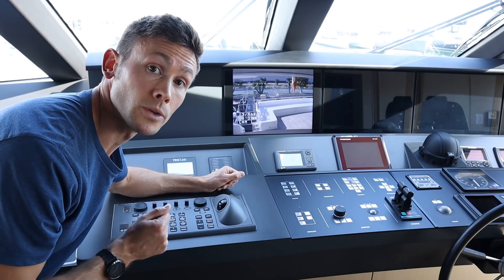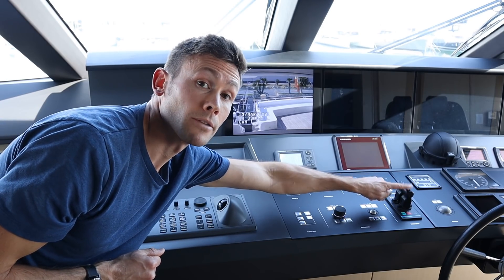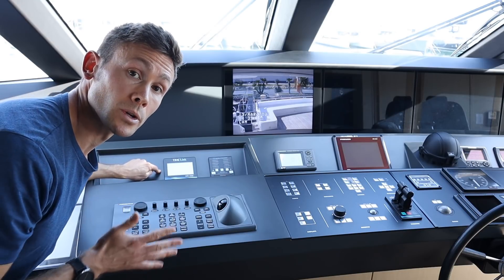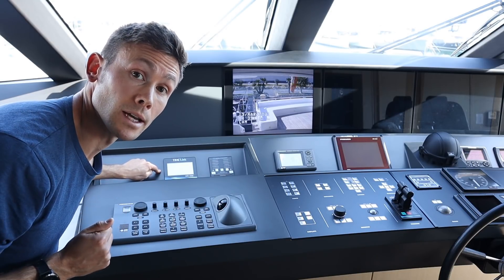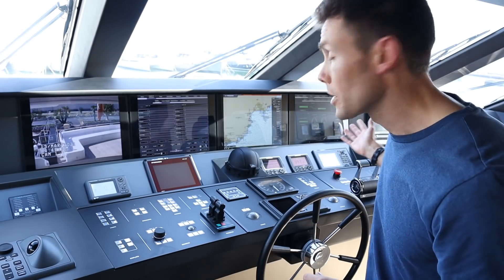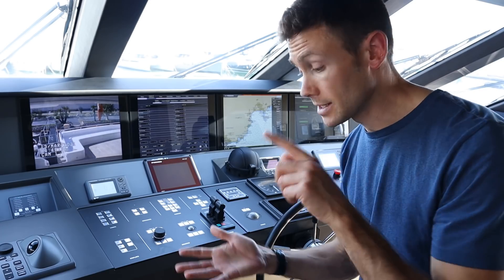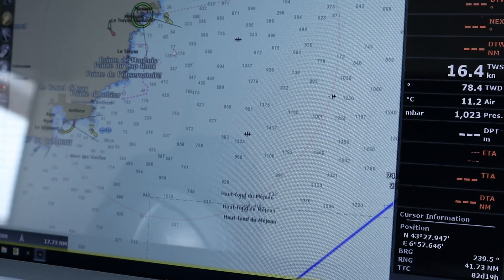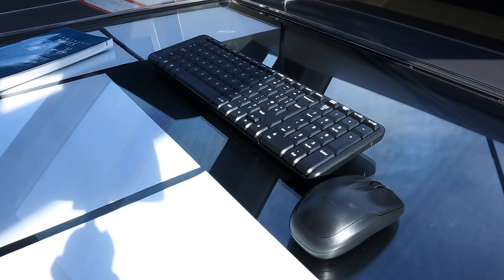Below the searchlight controls you've got controls for your bow and stern thruster, and they use the same hydraulic system controlled by the PTO pumps we looked at earlier. The remainder of these buttons control the rest of these screens - things such as the vessel monitoring system and the electronic chart system, for which I also have a mouse and keyboard on the chart table.